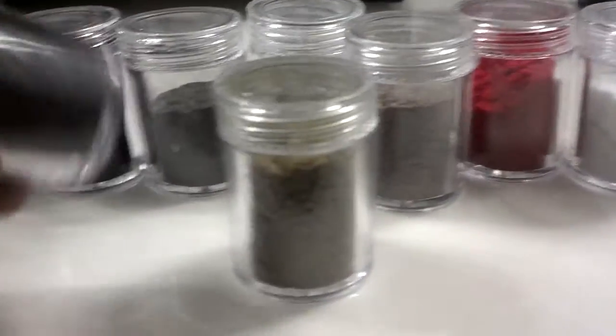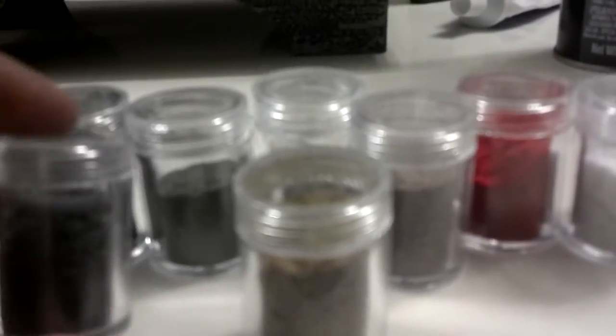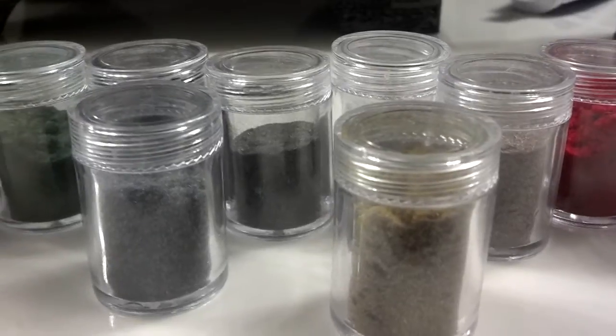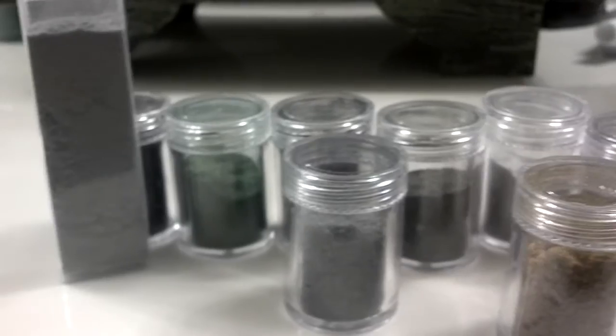I guess women put these on their fingernails now — it's something they do. But it came from China. Check it out, it's on eBay.